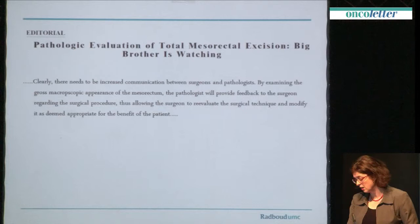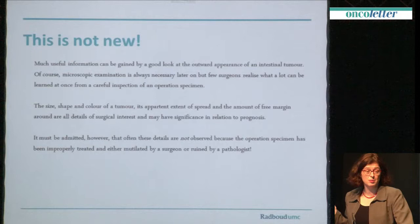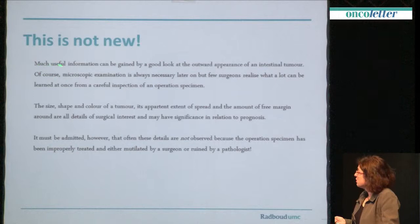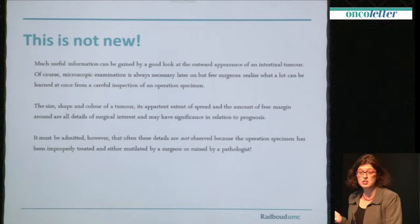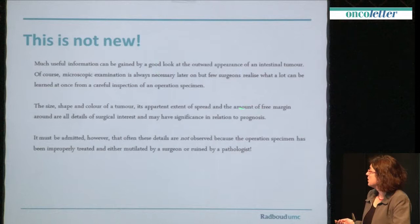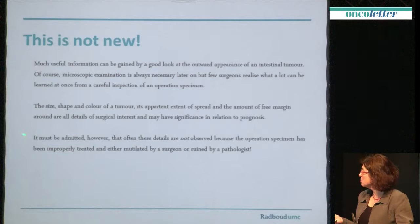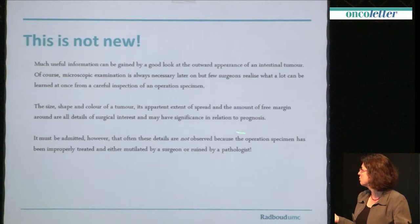But of course, it's not a new concept. If you look very carefully at this manuscript, which dates before my parents were born, it said much useful information can be gained by a good look at the outward appearance of an intestinal tumour. Microscopic examination is always necessary, but few surgeons, and I must say few pathologists, realise what a lot can be learned at once from a careful inspection of an operations specimen. The extent of spread was mentioned here, and the amount of free margin. It must be admitted, however, that often these details are not observed, because the operation specimen has been improperly treated, and either mutilated by a surgeon or ruined by a pathologist. And that's something we really don't want.